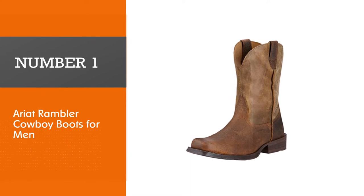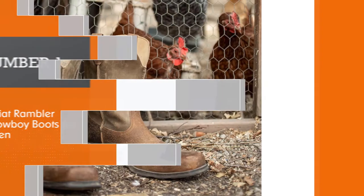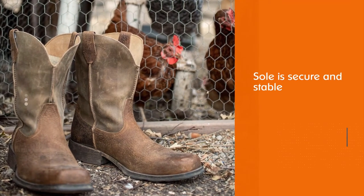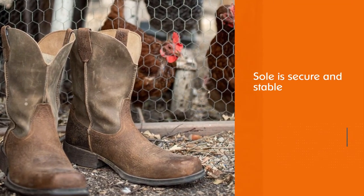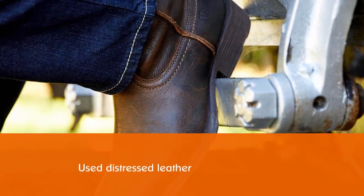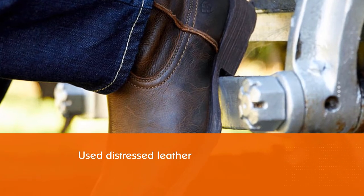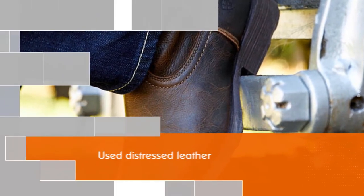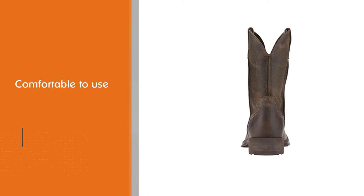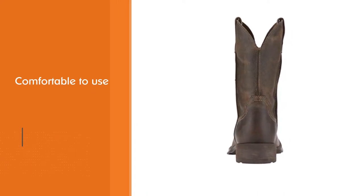Number one: Ariat Rambler cowboy boots for men. Our first pick for the best men's cowboy boots is the Ariat men's Rambler, which will throw you back to dusty old towns but also feel great and look just as good. The sole is secure and stable while the distressed leather shows you've been around the wild west a few times. Inside it's comfortable and eliminates fatigue by improving posture — just don't drop anything on your toe as there's no steel toe to protect you.